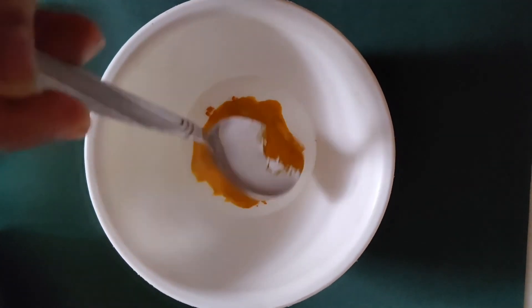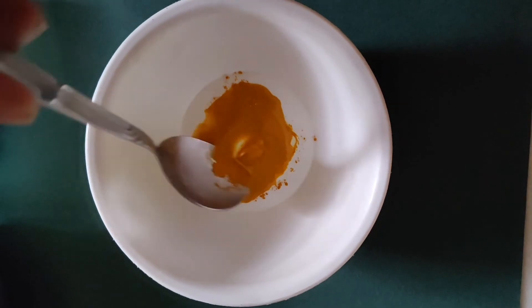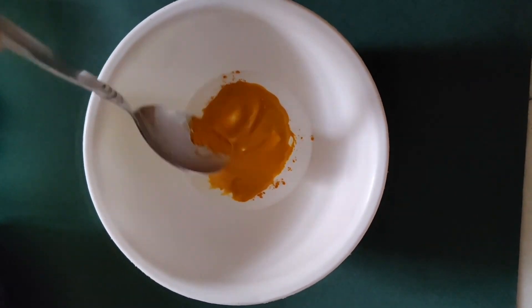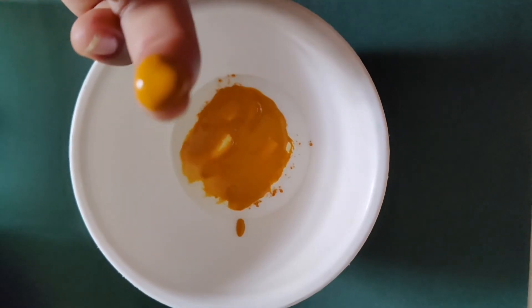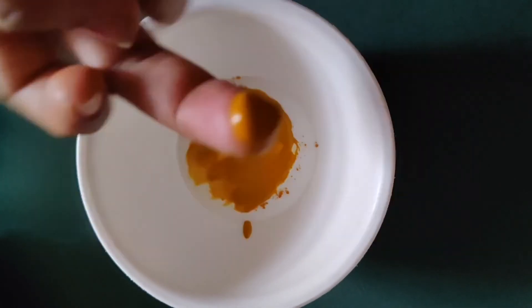Let me know in the comment box how was your experience. Overnight it won't be fully resolved, but overnight you will start to see some differences — the pain will reduce. There is no side effect of using this particular remedy, so try it and do let me know in the comment section if it helped or not. Thank you so much for watching.